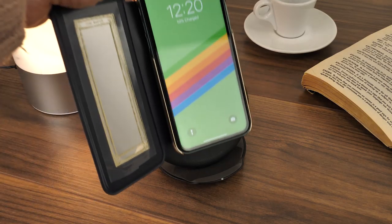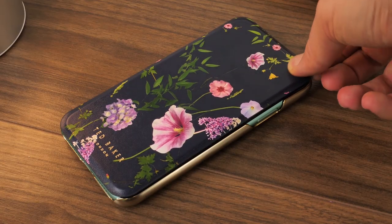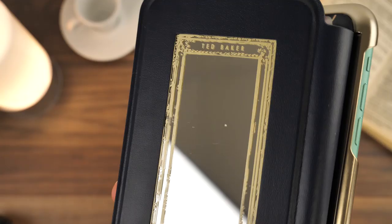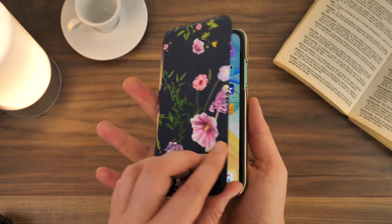It even works perfectly with wireless charging, taking away the need to remove the case to make the most of this convenient feature. Overall, I really like the look of this case. If you're more of a minimalistic type then it may be a little over the top, but it has that air of glamour that adds value. It feels secure and it's made from quality materials that last.